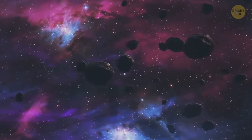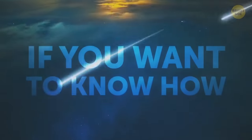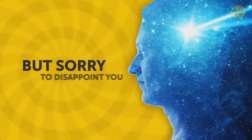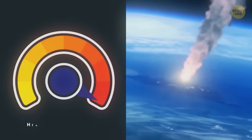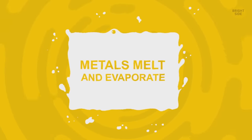When it comes to meteors, jewelry could literally fall from the sky. Some meteors are made of diamonds, gold, nickel, and platinum. But sorry to disappoint you — you won't find a gold meteorite here on Earth, because when it enters the Earth's atmosphere, it heats up to such incredibly high temperatures that precious metals melt and evaporate.